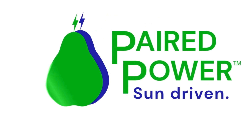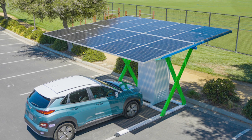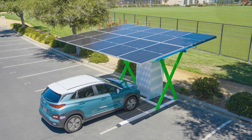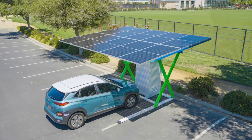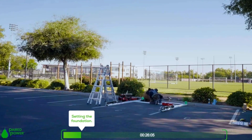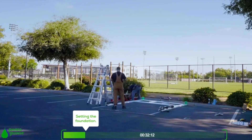Paired Power, a prominent U.S. manufacturer of solar charging infrastructure, has introduced PairTree, a self-contained solar canopy integrated with electric vehicle charging capabilities, boasting a swift installation time averaging four hours.